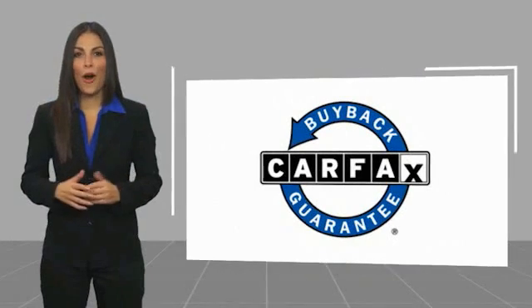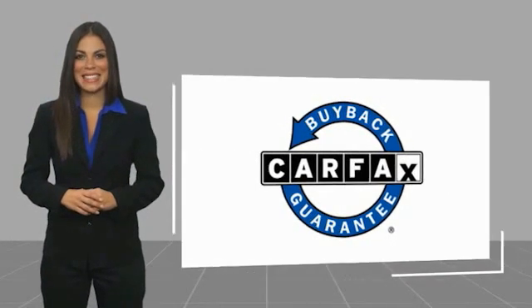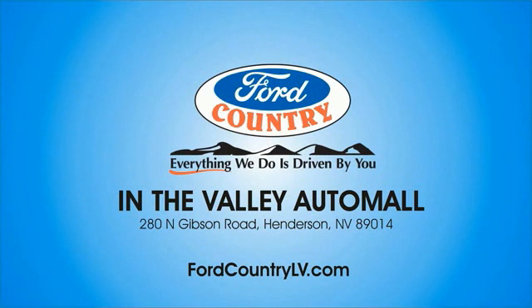This vehicle qualifies for the Carfax Buy Back Guarantee. Visit Ford Country in the Valley Auto Mall today.